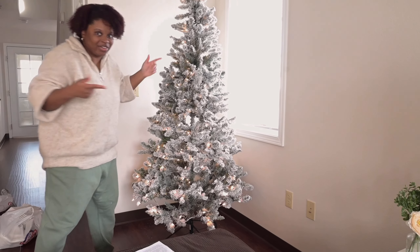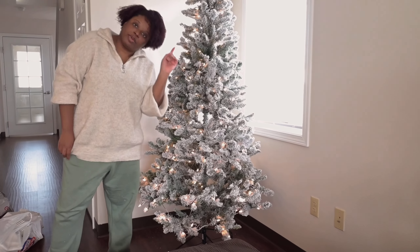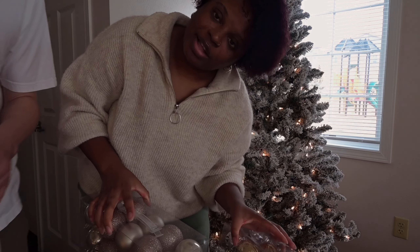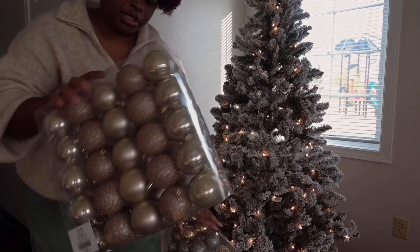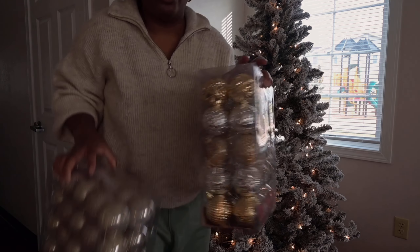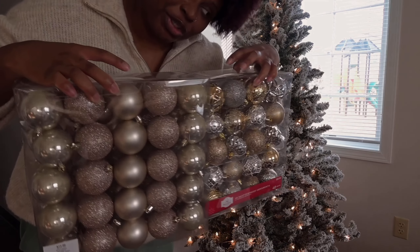We have lights on our tree, guys — it's pre-lit! So now we have ornaments. I'm going to grab them so we can start putting the ornaments on the tree. I got some from Walmart and then we got these from Hobby Lobby. They're not the same gold, but we're going to finesse it — that's the plan. So let's decorate the tree.